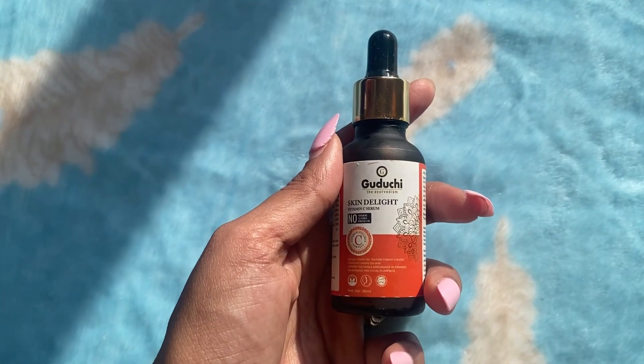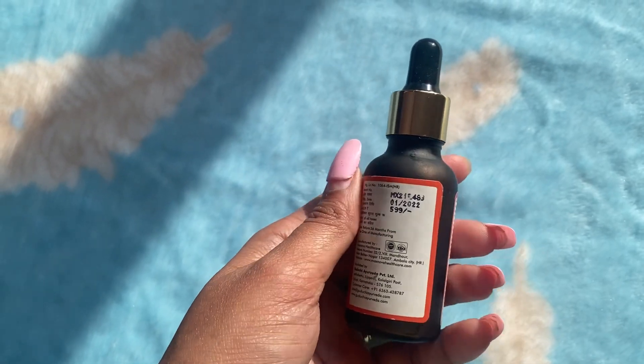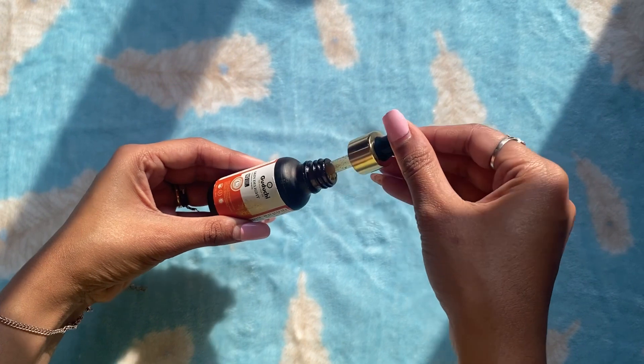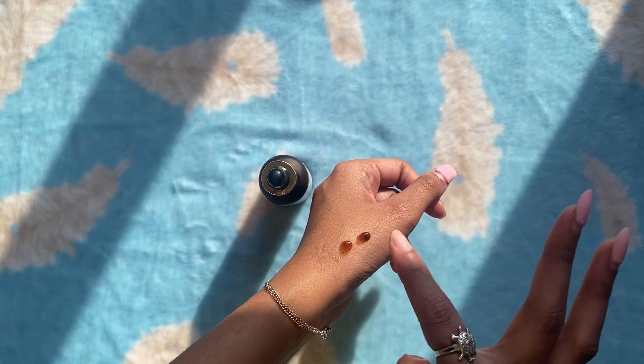Guruji Ayurveda Skin Delight Vitamin C Serum is enriched with Vitamin A and E, Green Tea extract, Aloe Vera extract, and Gotu Kola extract, along with Jojoba oil, to give a visible appearance of firmness, smoothness, and facial plumpness.